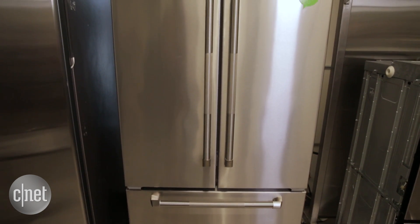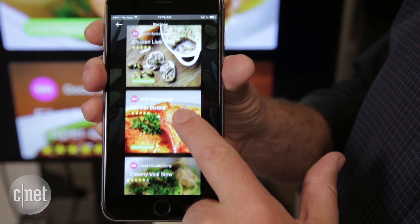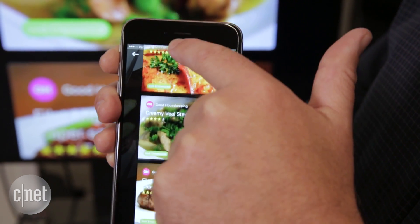In It doesn't sell appliances like Samsung or Whirlpool. It sells the technology that helps your food talk to your kitchen, all through an app that also provides yummy recipes.